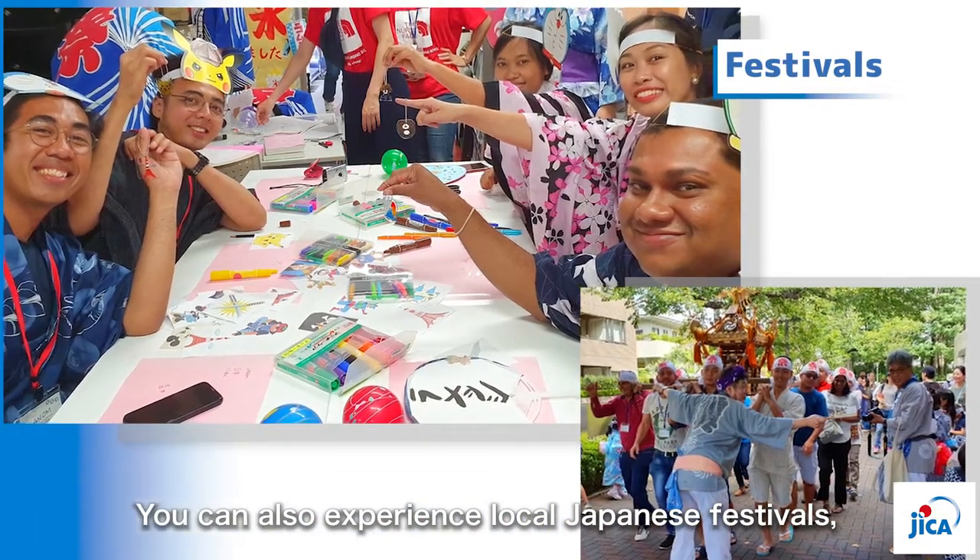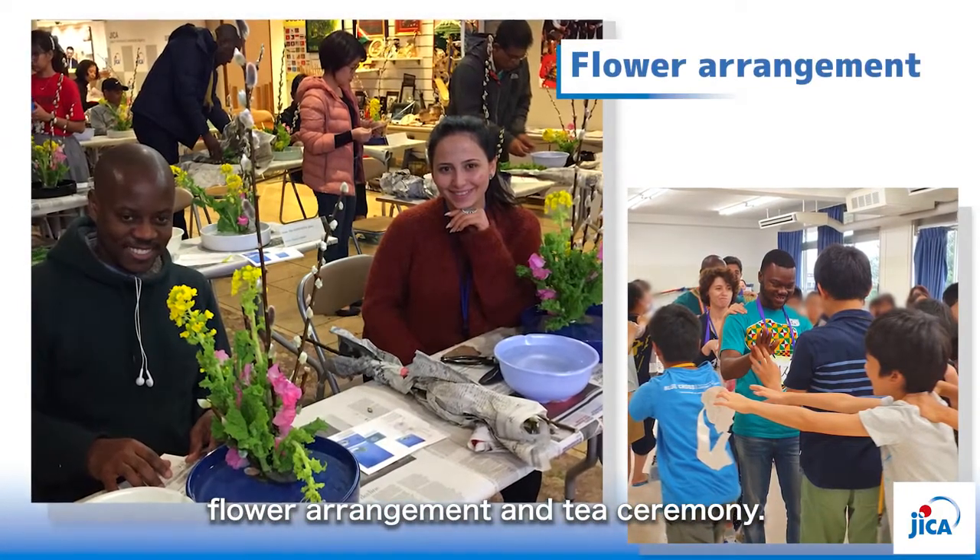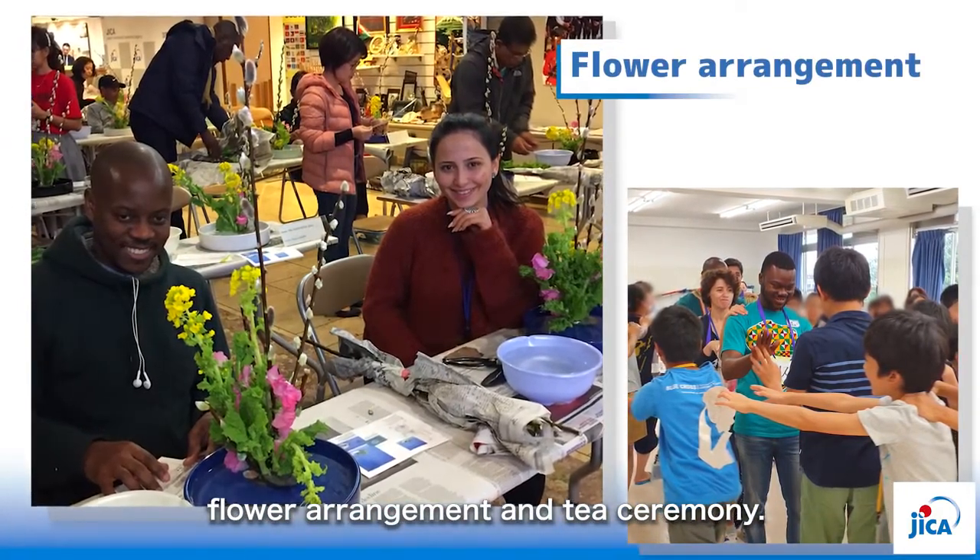For instance, Japanese tea ceremony, flower arrangement, folding paper, and bus tours are offered. We hope that your stay in Japan will be enhanced by attending these cultural events.